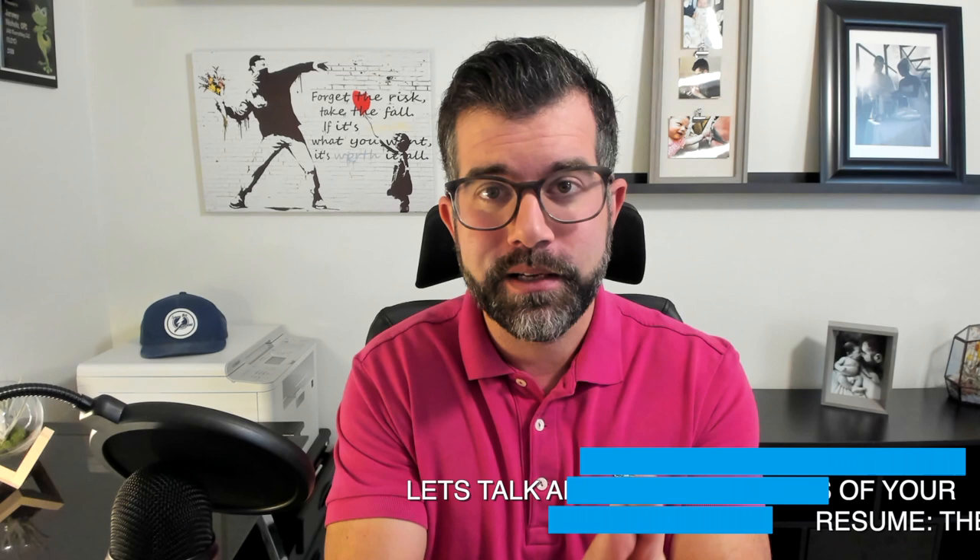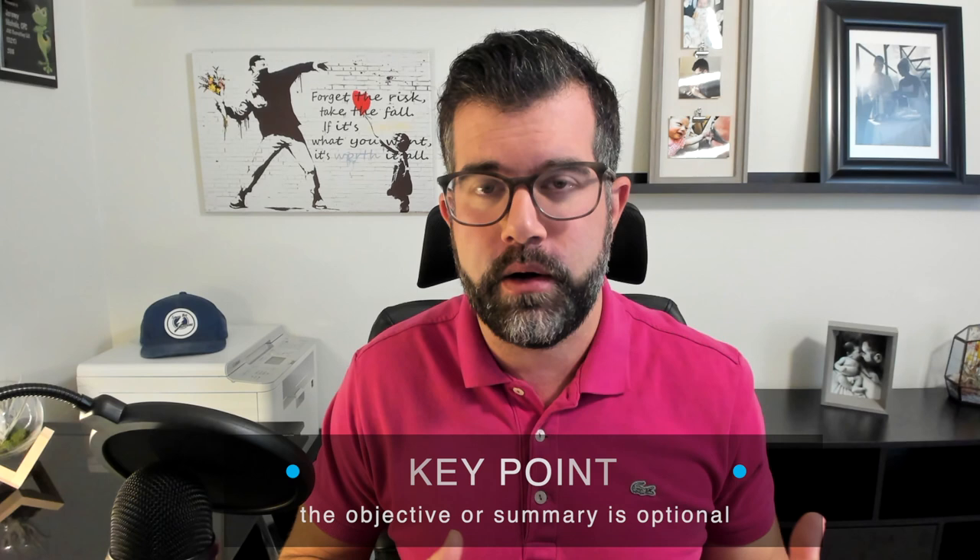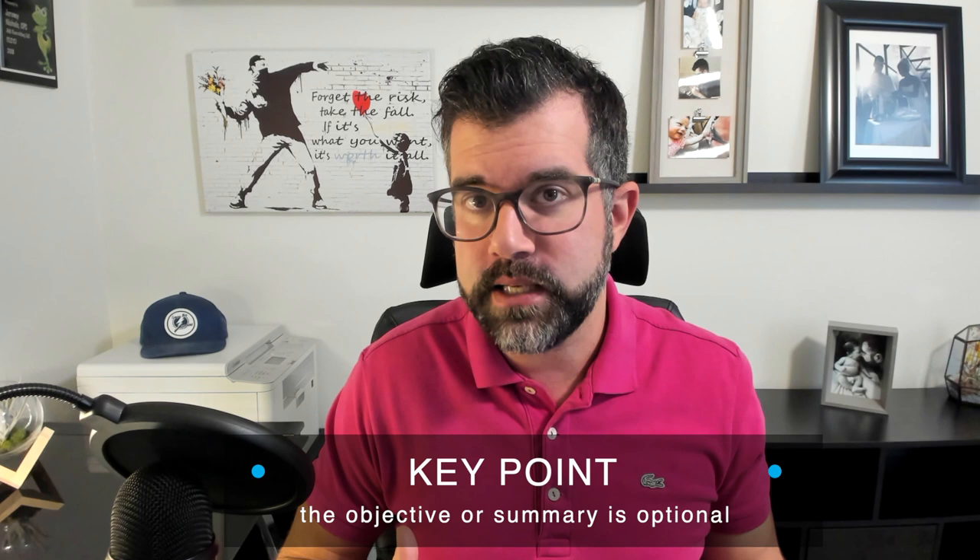Now let's talk about the sections. It is common to have underneath your header the objective or the summary. I don't think it's always necessary — this is not something that's written in stone — but I think it looks nice on a resume. My trained resume eye is used to having that little bit of information there. It can have a nice paragraph of a synopsis on who you are as a candidate, or you can use bullet points — maybe a couple of things about yourself that you want to address right away before we dig into the meat of your resume.